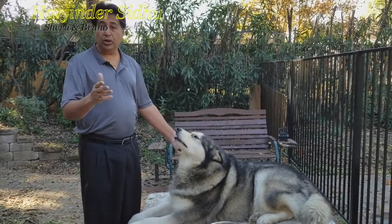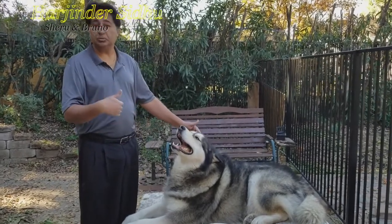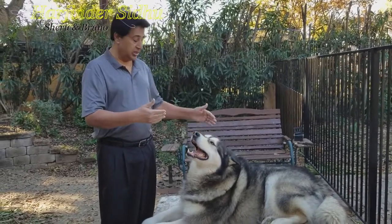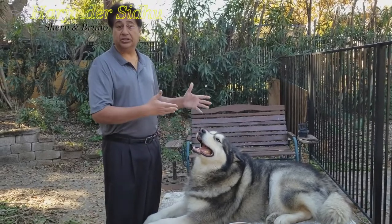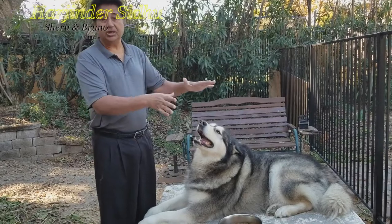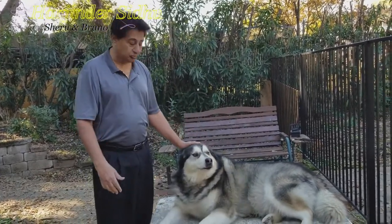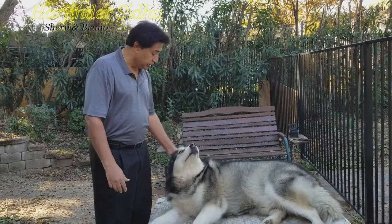I'm not asking anyone out there to treat their pet themselves if they get hurt. But this is what happened in my case — Sheru, my Alaskan Malamute, got hurt and I treated him with Vaseline on the first night because it was the middle of the night. The next day I used a new spray, and his wound is doing good.